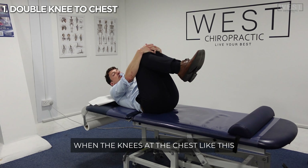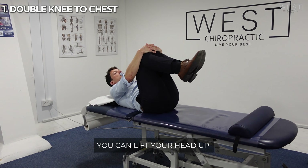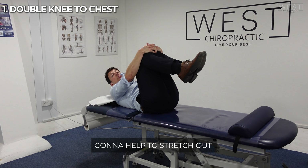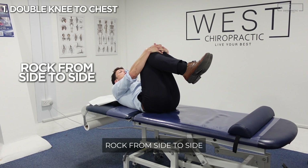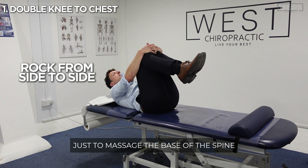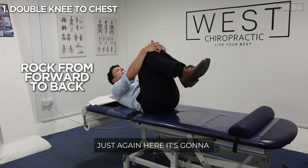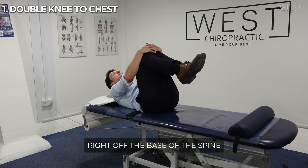When the knees are at the chest like this, just make sure you're comfortable. You can lift your head up a little bit as well to take some pressure off. This is going to help to stretch out the base of the spine. What you want to do is rock from side to side — this is going to help massage the base of the spine. You can also rock a little bit forwards and backwards, which will take some pressure right off the base of the spine.